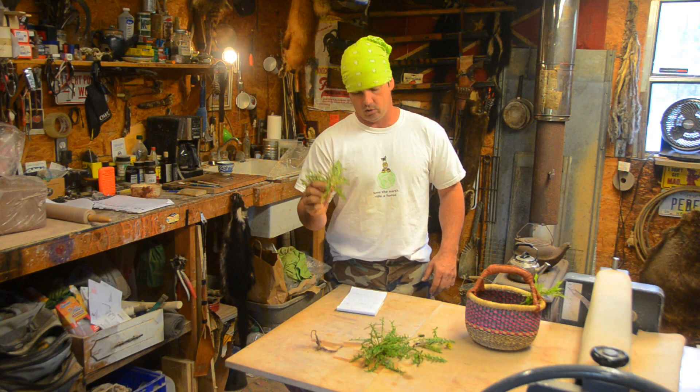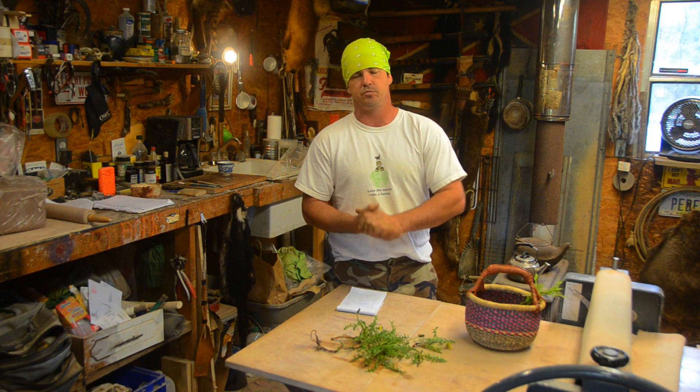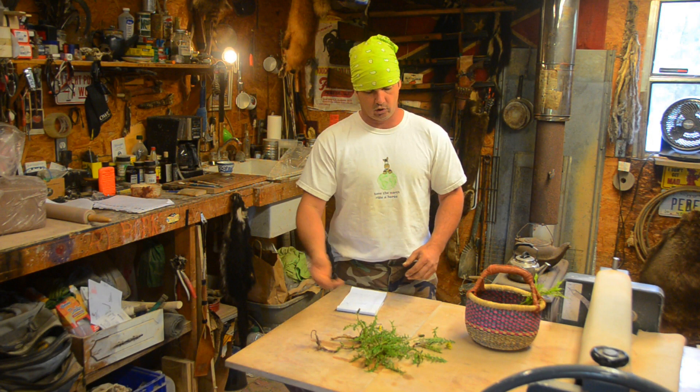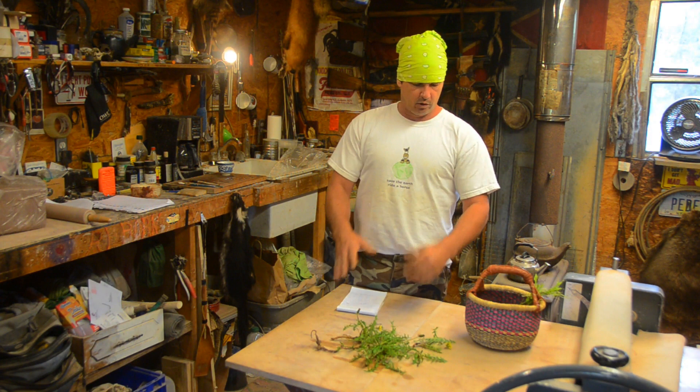You can tincture the root. The root is probably the most used medicinal part of the plant. Especially later in the year — if you've got it in the fall and you know where those roots are and the stuff starts going back into the ground, the roots will be strongest in fall. But they're growing now — they're good now. The whole plant is used.